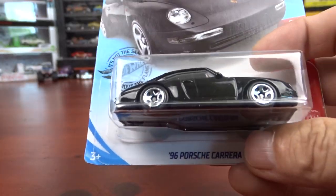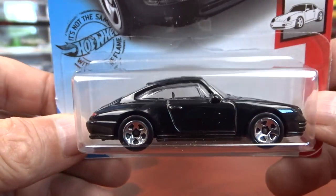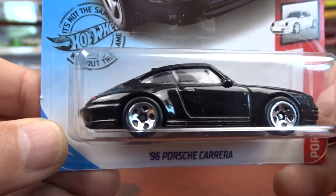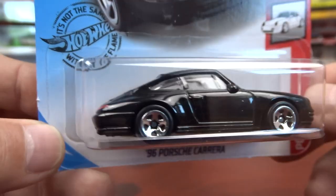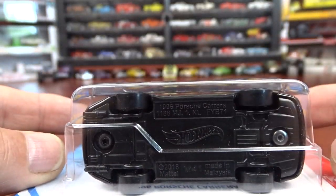And then I have the Porsche Carrera — it's a 96. I do like this body style. It's got headlights and tail lights in it. It's not a bad looking car. Pretty cool.